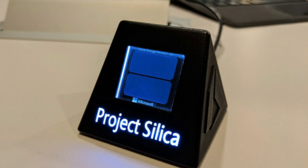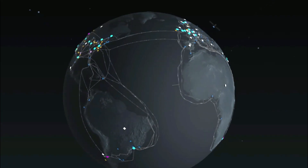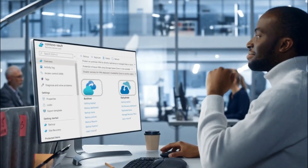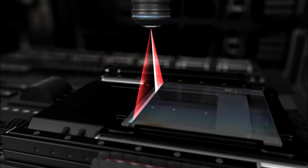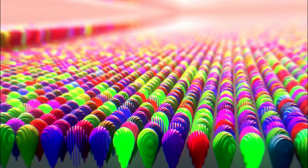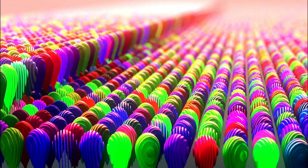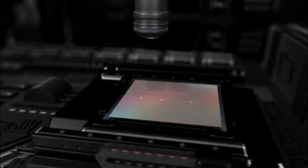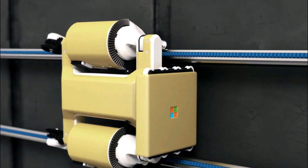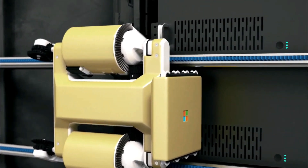Microsoft's Project Silica is a groundbreaking technology that stores data in quartz glass wafers, bringing science fiction to reality. This invention utilizes small 75x75x2mm quartz plates that can hold up to 75.6 gigabytes of data. The process involves using lasers to create tiny three-dimensional patterns to record data, with retrieval facilitated by an artificial intelligence-based system. These plates are incredibly durable, withstanding scratches, magnetic fields, and even boiling, ensuring data longevity for approximately 10,000 years.